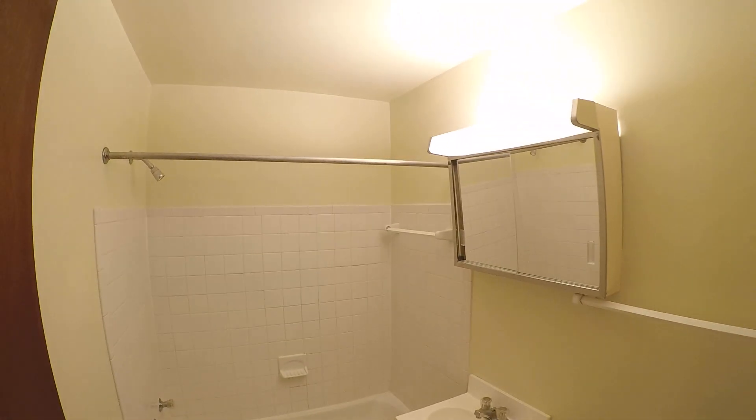Another little closet here, with some shelves. On the other side is the water heater — all electric. Bathroom here.